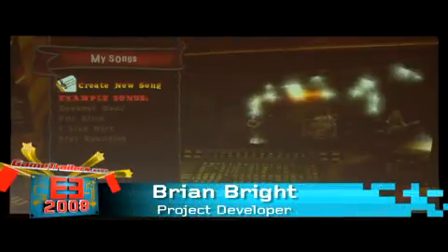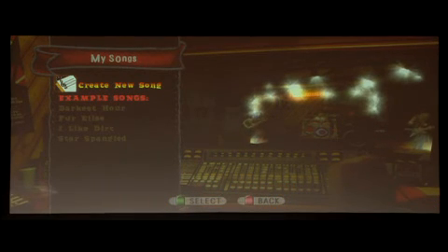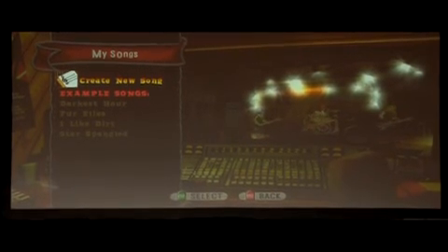The last piece of the music studio is GH.Tunes. GH.Tunes is a user community of basically Guitar Hero created music. It can be any style — electronic music, rock music, hip-hop, country — really, whatever you want to make.